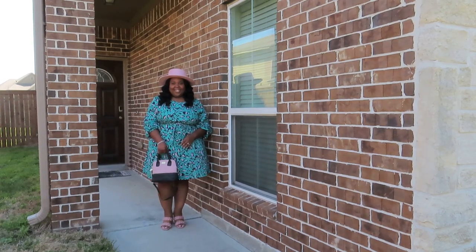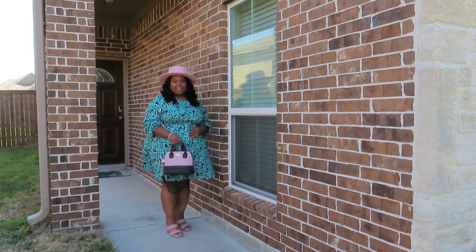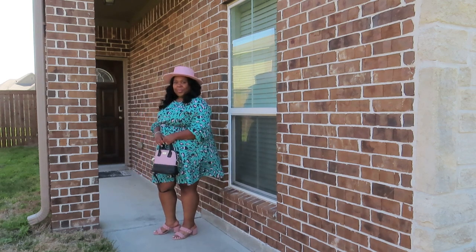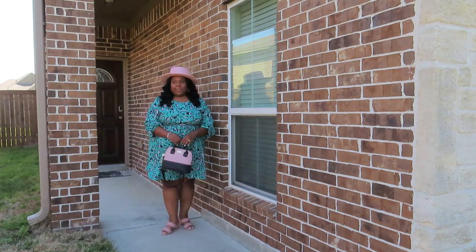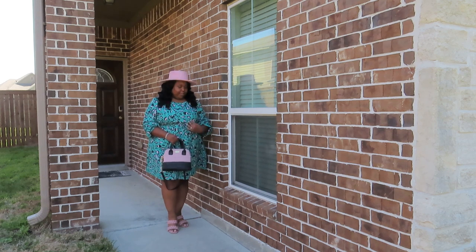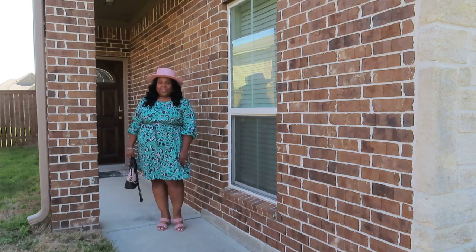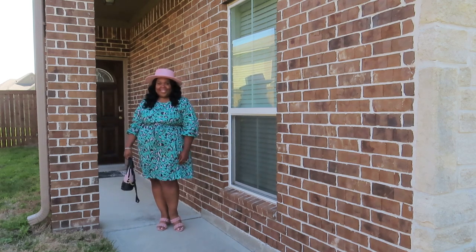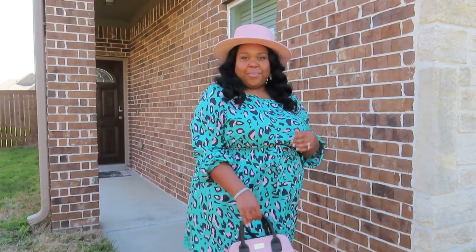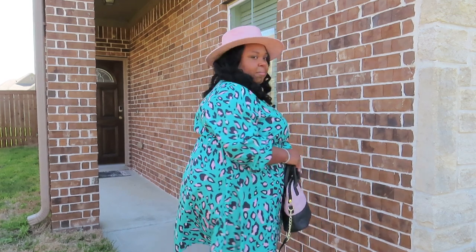Look at this dress — I love animal print and it has my favorite colors: pink and blue. Can you say church girl? Can everybody say amen? Because that's exactly what I look like — I'm ready for church! It's a very nice and flowy dress, great for spring and summer. Even though it's long sleeve, you can always roll it up and still rock it. Look at that animal print — pink, blue, and black. You can't go wrong with that!